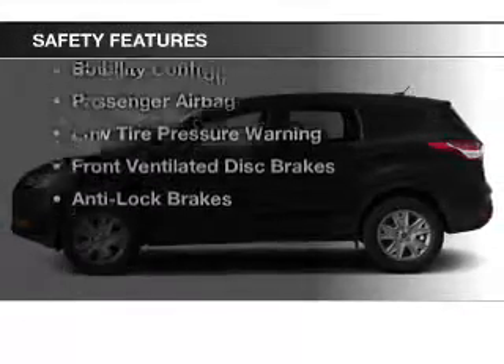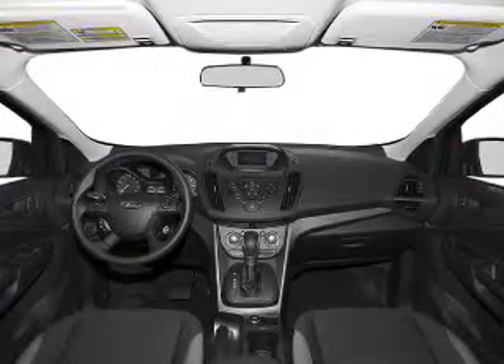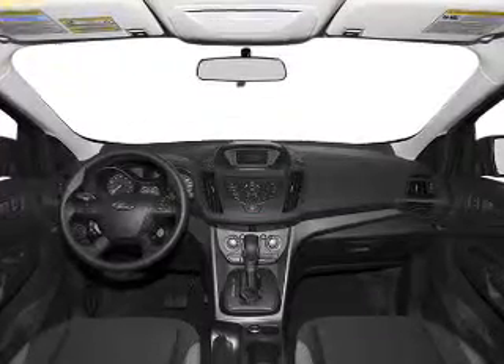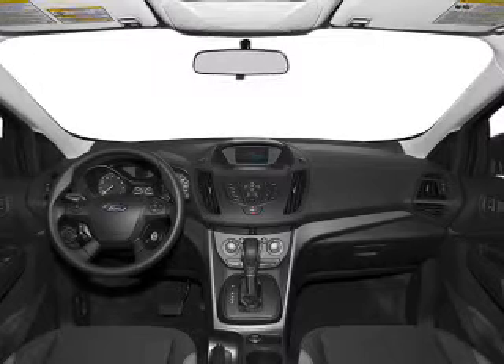Safety was made a priority with these features: curtain head airbags, side airbags, independent suspension, brake assist, traction control, stability control, a passenger airbag, low tire pressure warning, front ventilated disc brakes, anti-lock brakes.